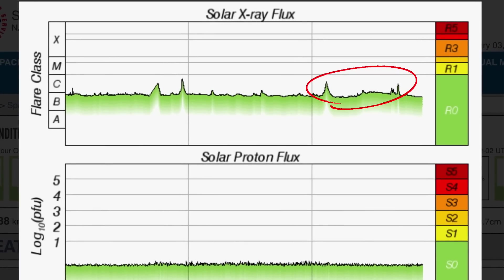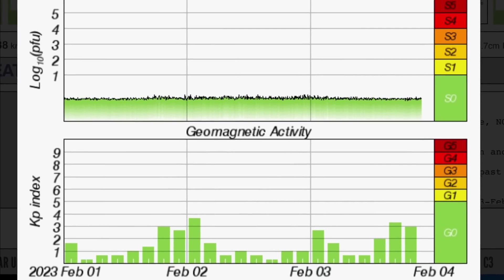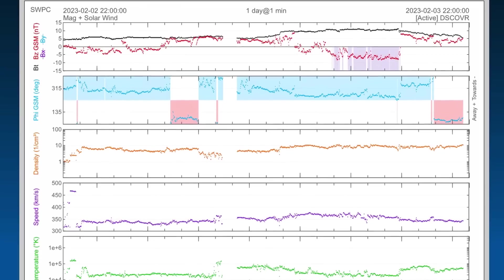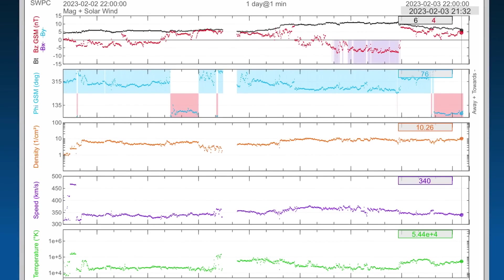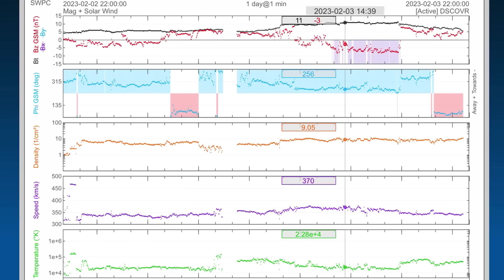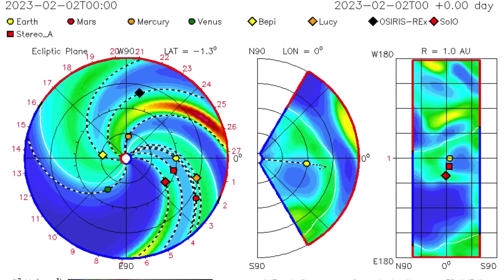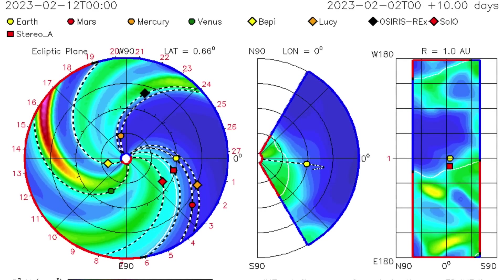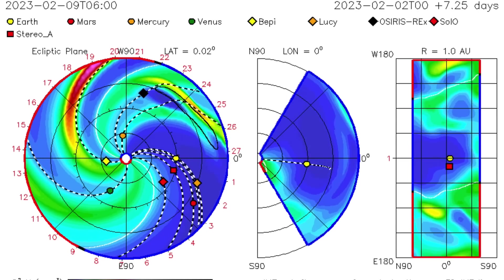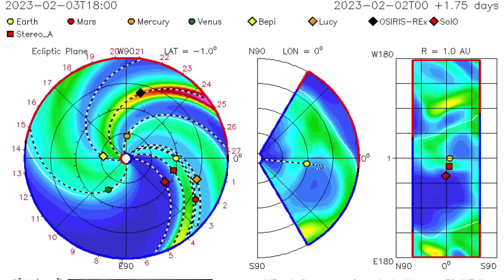Solar X-ray flux remains in a low B range right now after seeing two C-class solar flares in the past 24 hours. Geomagnetic activity slightly elevated now with a Kp of 3. Real-time solar wind sitting at 340 kilometers per second — highest recorded speed today was 375. Looking at our ISWA space prediction spiral showing this most latest CME in an earth-facing direction; looks like it's going to give us a glancing blow around the 7th into the 8th of February.